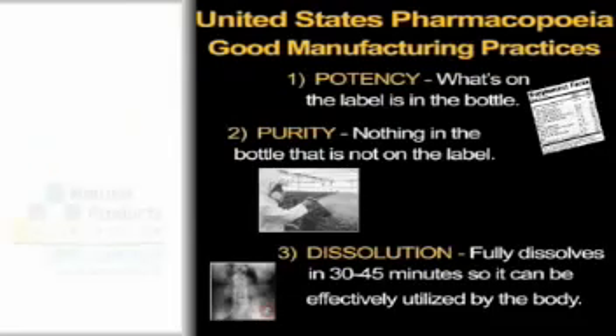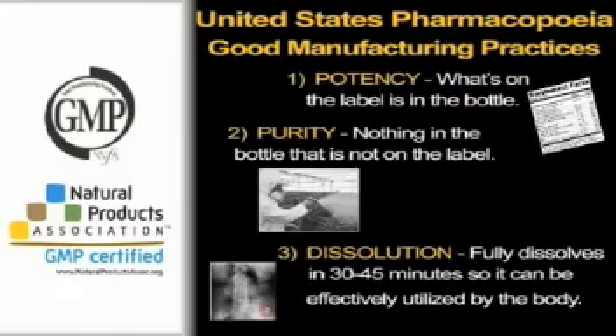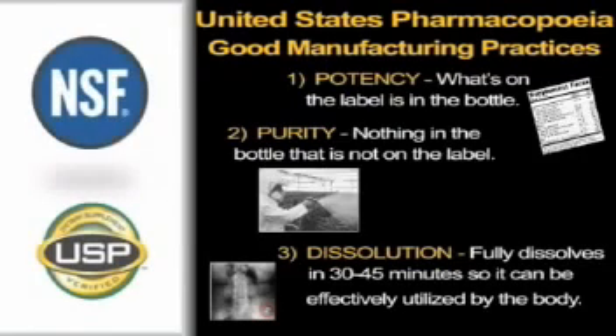For example, a product displaying the Natural Products Association GMP logo, or their formerly used NNFA logo, does not necessarily mean that the product is manufactured to pharmaceutical standards. Their GMP certification program is a food model GMP standard, which does not require adherence to the three USP items we've been discussing. NSF or USP certification ensures a manufacturing plant follows pharmaceutical GMP standards. While the NSF and USP GMP programs are the consumer's assurance that a product is manufactured to pharmaceutical model GMPs, they are not the whole story. NutriSearch considers that to truly ensure that what's on the label is in the bottle, each product should be tested by an independent laboratory.